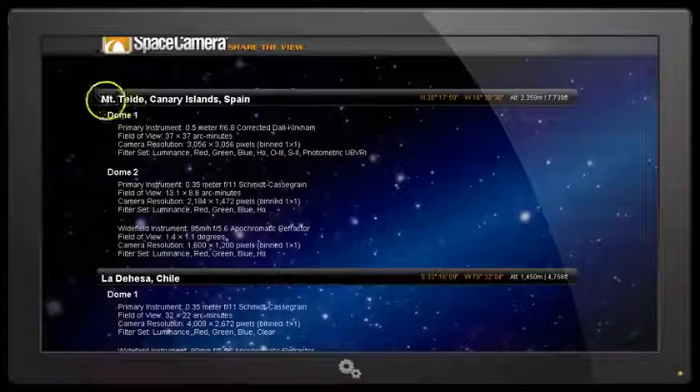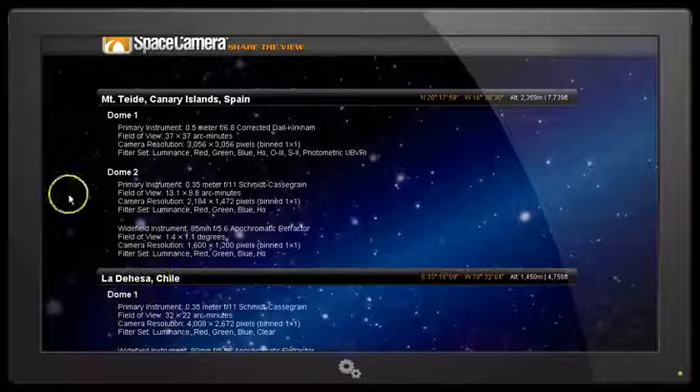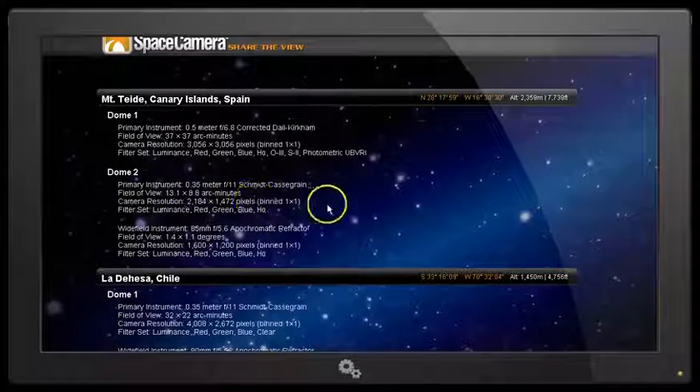These are the two telescopes — Dome 1 and Dome 2 in the Canary Islands — and they've got another site in Chile. Here are all the details for the telescopes. At the moment we're using Dome 2, which is a 0.35-metre Schmidt-Cassegrain telescope.